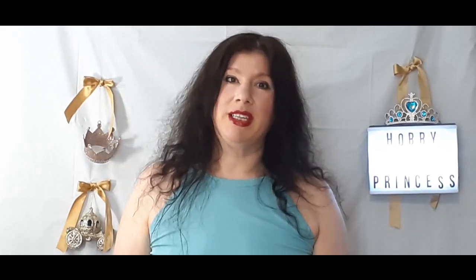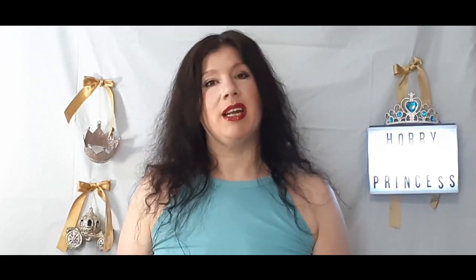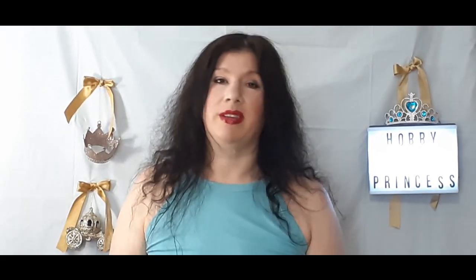Hello my royal friends and welcome back to my channel Hobby Princess. If you're new to my channel I welcome you and I also invite you to subscribe and join me on this journey.